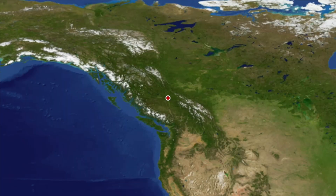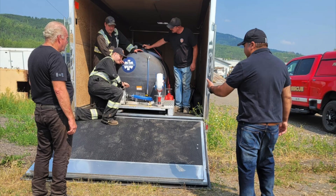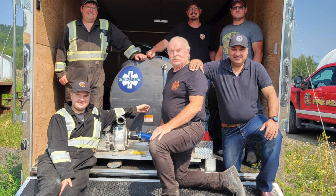We brought a batch of units into Prince George to our friends at United Rentals there, and a Khalsa Aid volunteer actually grabbed one on his trailer and brought it out to Houston, a few hours away in British Columbia.